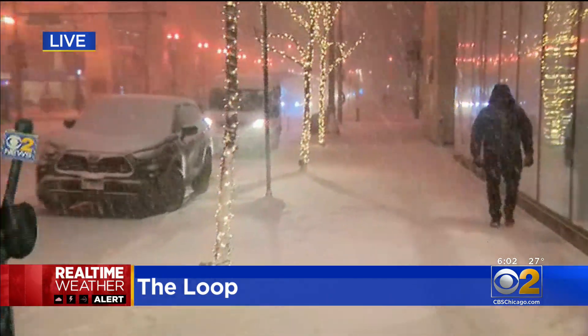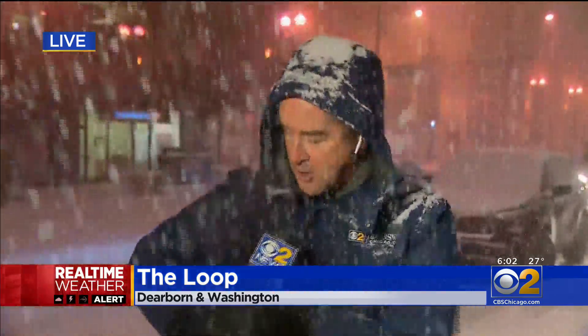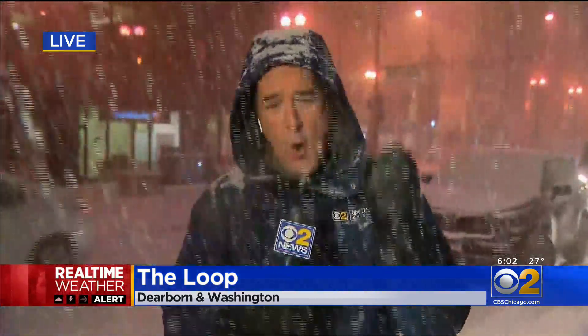Chris Tye is live. What do you have? This is perfect packing snow — we all know what that means for the fun side of the winter months here in Chicagoland. But it's also perfectly treacherous if you're not wearing clothing that is weatherproofed. This is that wet snow that goes right through a pair of jeans or a poor pair of shoes. And the city is trying to weatherproof itself here.